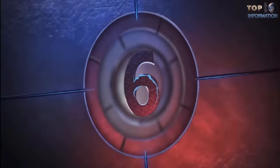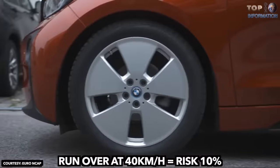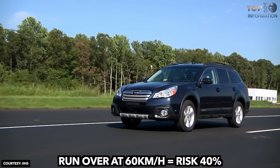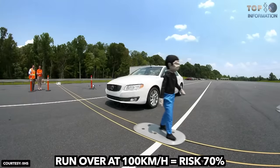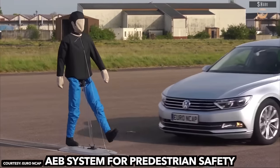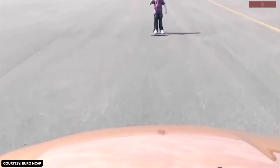Number 6: Pedestrian Runover. If a pedestrian is run over at a speed of 40 kilometers an hour, the risk of dying is 10%. If run over at 60 kilometers per hour, the risk of death increases to 40%. And at 100 kilometers per hour, the risk of death is near 70%. Nowadays, government authorities can enforce advanced detection systems that identify pedestrians and slow down automatically, reducing the chance of a pedestrian being run over.